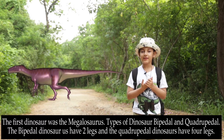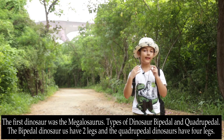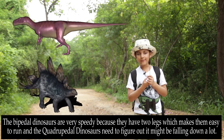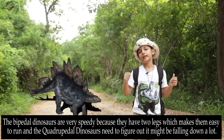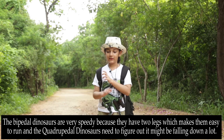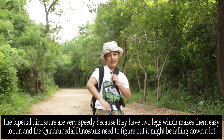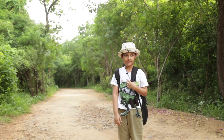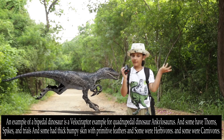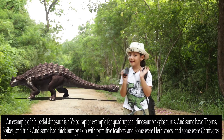Types of dinos: bipedal and quadrupedal. The bipedal dinosaurs have two legs, and the quadrupedal dinosaurs have four legs. The bipedal dinosaurs are very speedy because having two legs makes it easy to run. The quadrupedal dinosaurs need to figure it out a little bit — they might be falling down a lot sometimes. An example of a bipedal dinosaur is the Velociraptor, and an example of a quadrupedal dinosaur is the Kalosaurus.